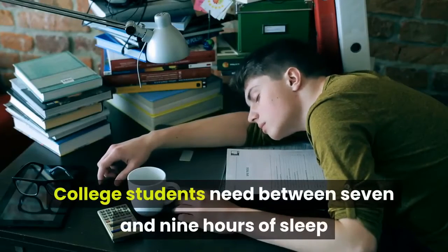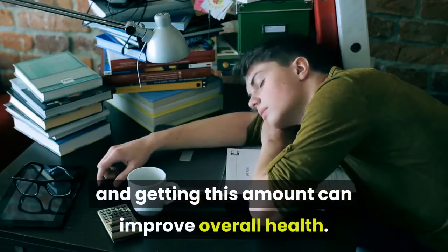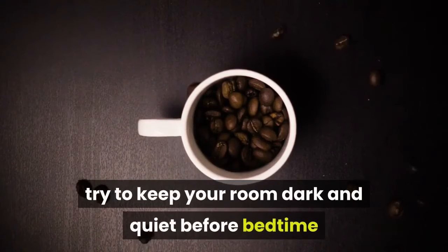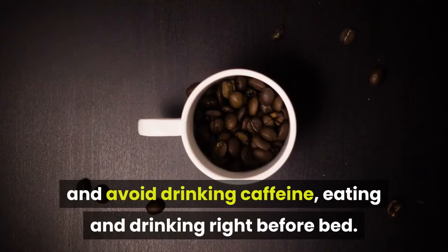College students need between seven and nine hours of sleep, and getting this amount can improve overall health. To stay rested throughout the day, try taking a short nap during the day, try to stick to a schedule, try to keep your room dark and quiet before bedtime, and avoid drinking caffeine, eating, and drinking right before bed.